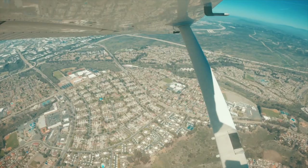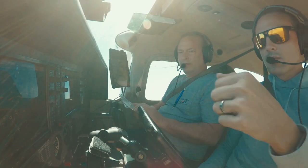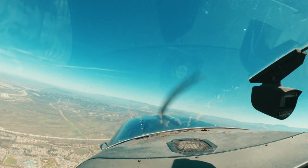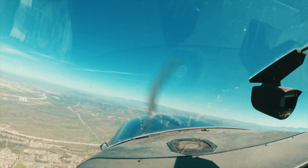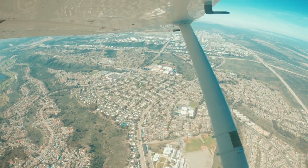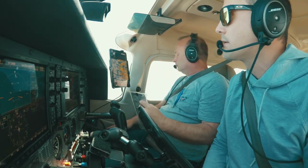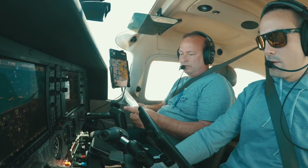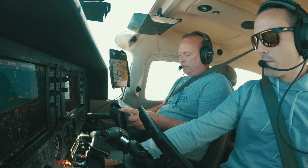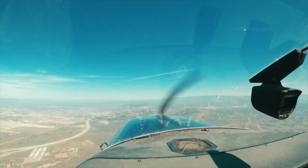After-takeoff checklist: climb at 85. Traffic called out at one o'clock, one mile, south bound, altitude indicates 1,700 feet below — not a factor. 62 Papa is searching, thank you. Down along the highway, probably coming out of Gillespie. Power 23 inches, prop 2400, mixture 15 gallons per hour, top of the green — puts us right at fit. Fuel set.